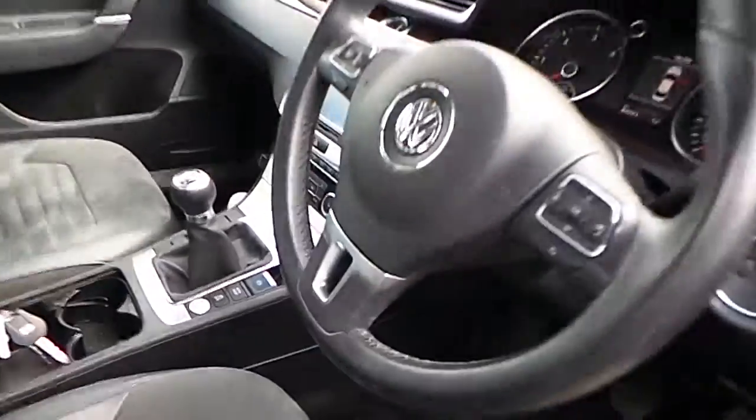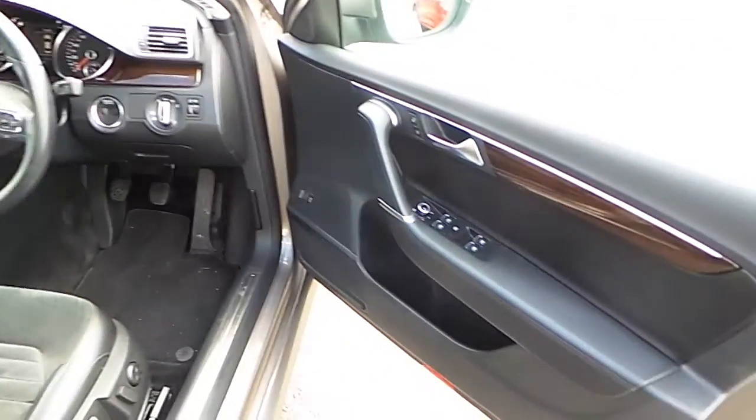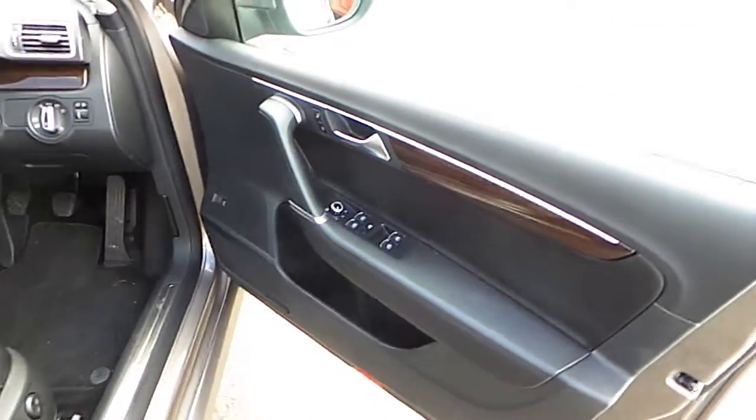The car also features Alcantara seats, cruise control, a multifunctional steering wheel, full electric windows, and electric wing mirrors.